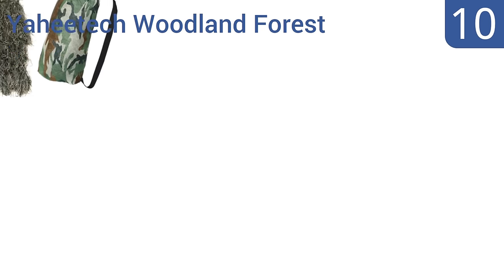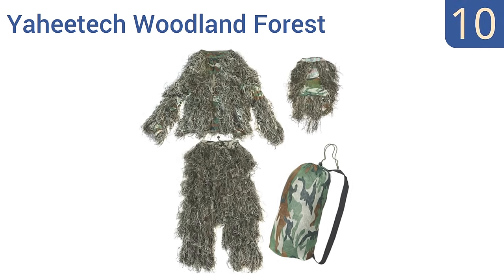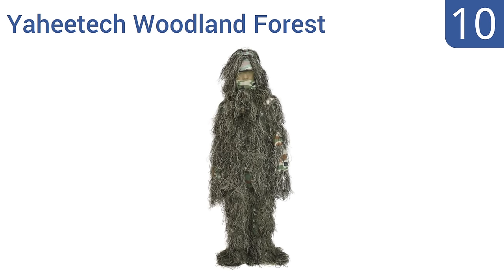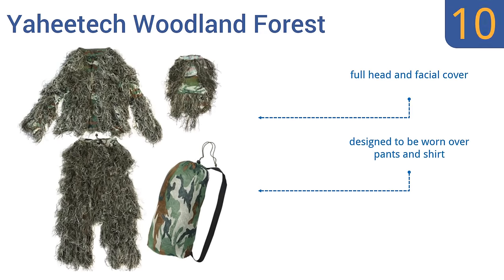Starting off our list at number 10, the Ahitek Woodland Forest provides excellent cover in wooded areas with a 3D construction that tricks the eye of people and animals so you can go unseen. It comes with a duffel-style carrying bag to safely transport it when not in use, offers full head and facial cover, and is designed to be worn over pants and a shirt. However, it's not very breathable.